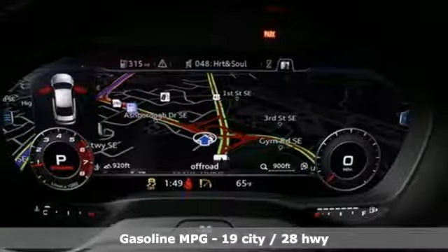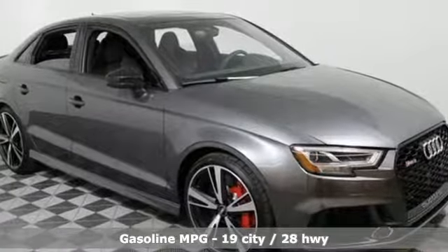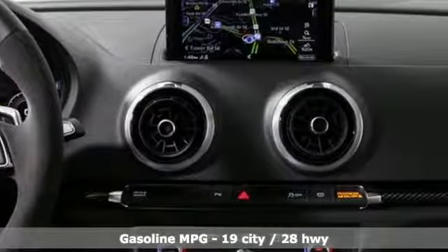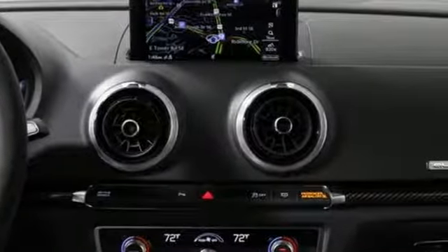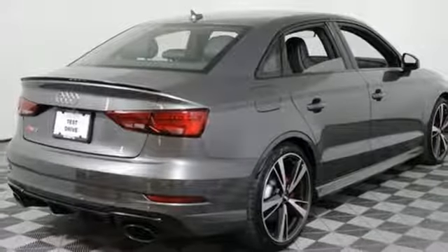Integrated navigation system, front heated leather sport seats, power heated mirrors, first and second row power sliding and tilting sunroof, dual mode exhaust system, magnetic fluid filled rear shocks, external memory control.